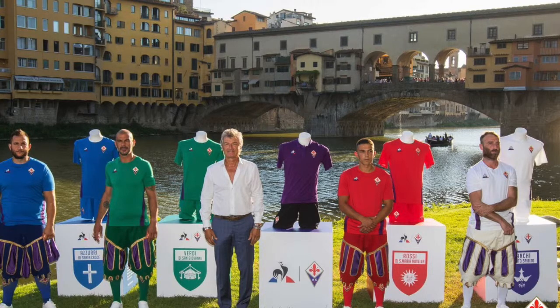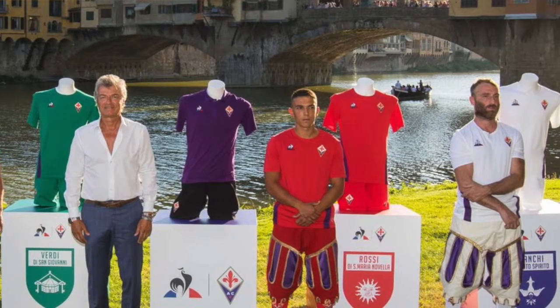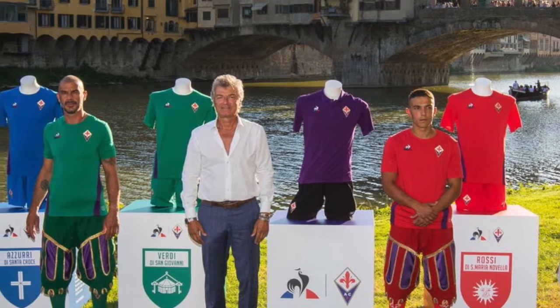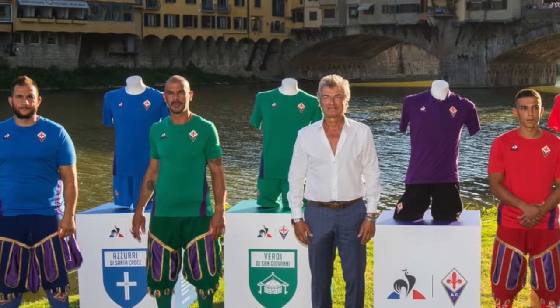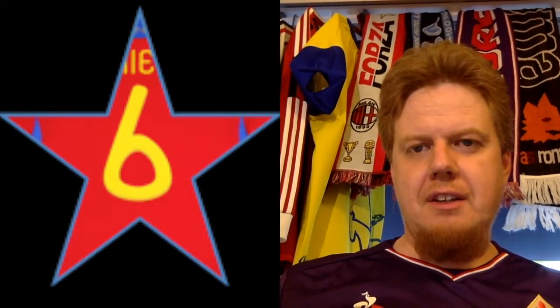So we run through four jerseys — they all have the same design. We start with the green one from San Giovanni, which has a Kronek collar with purple striping on the other side. Then we have Santa Croce in blue, then the red one for Santa Maria Novella, and Santo Spirito is the white one. Of those four, the white and the red make the most sense because they're also club colors. The blue and the green are more gimmick jerseys. I'm going to give the blue and the green a six each, and the other two are sevens.